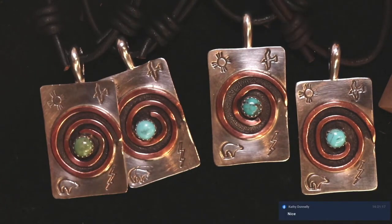In the middle, you've got your journey of life symbol. These are all symbols to help through your journey of life, and all these stones are going to be Kingman's Hercules.